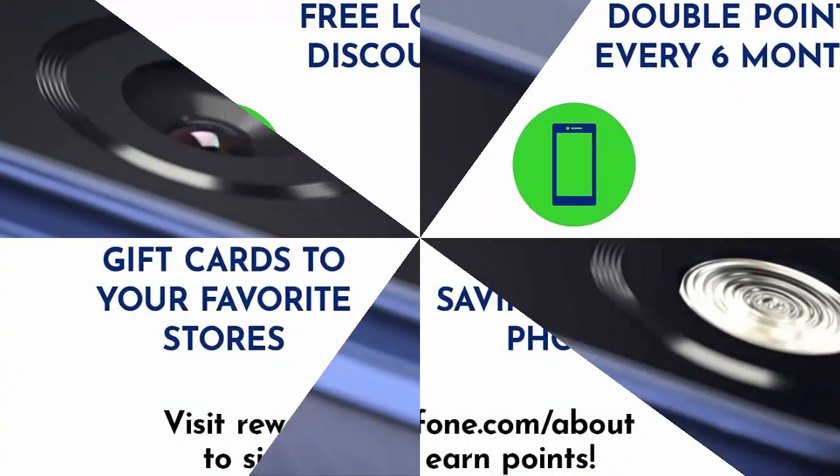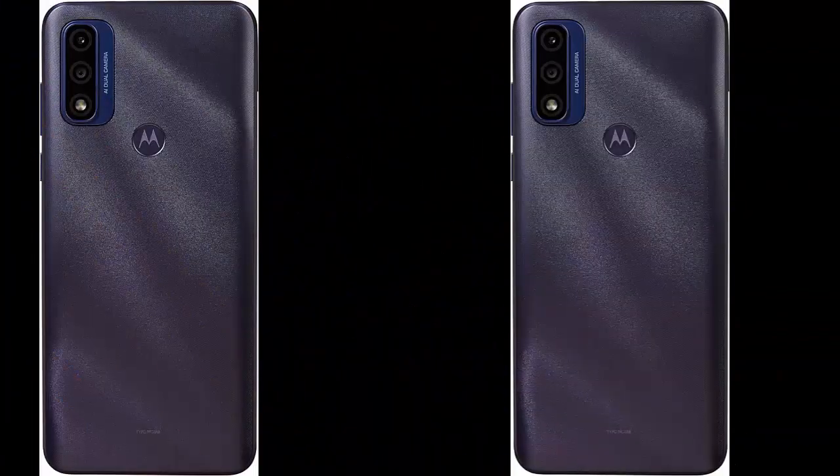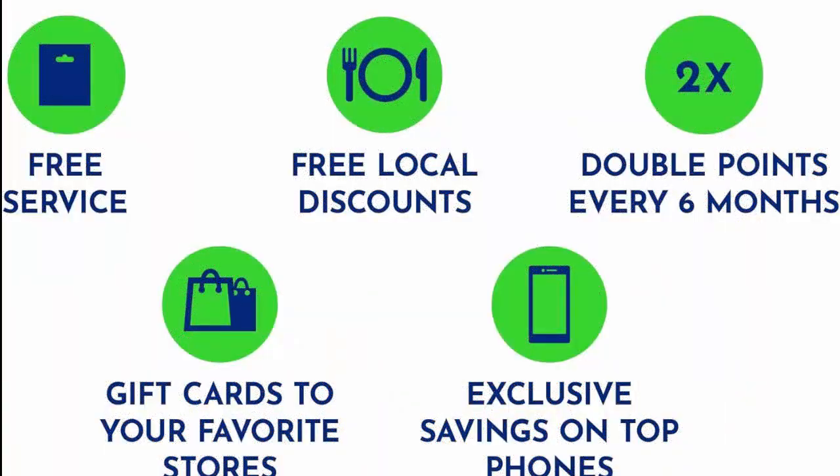More fun, less lag — feel your phone respond instantly to every touch, tap, and swipe using an octa-core processor with Hyper Engine.